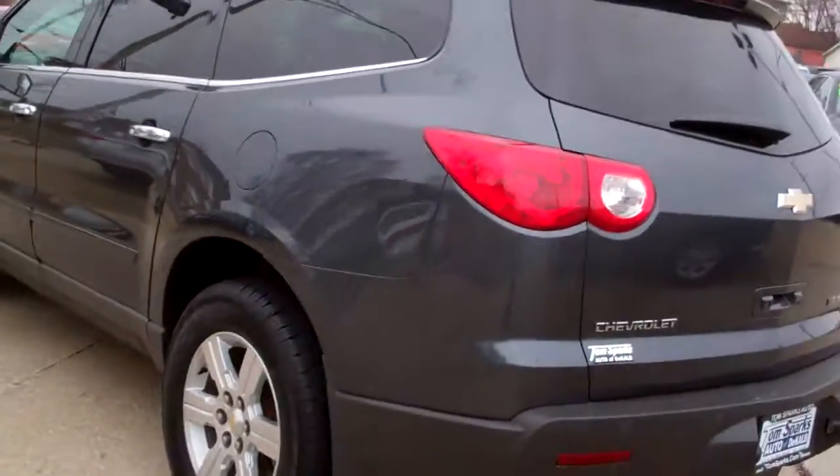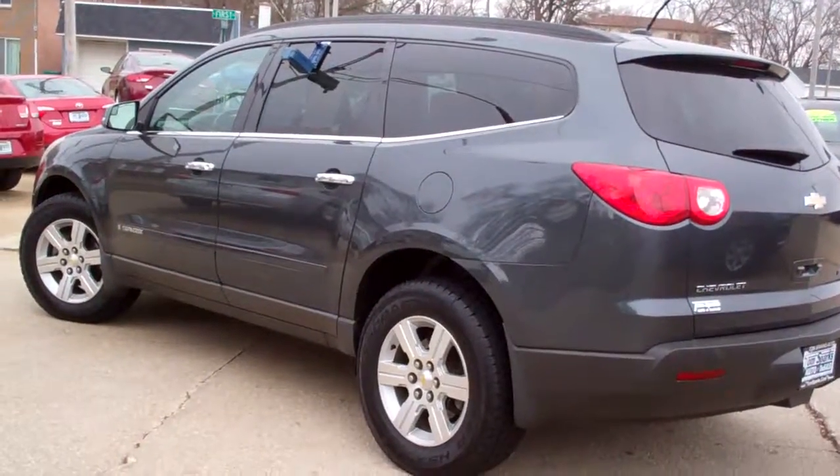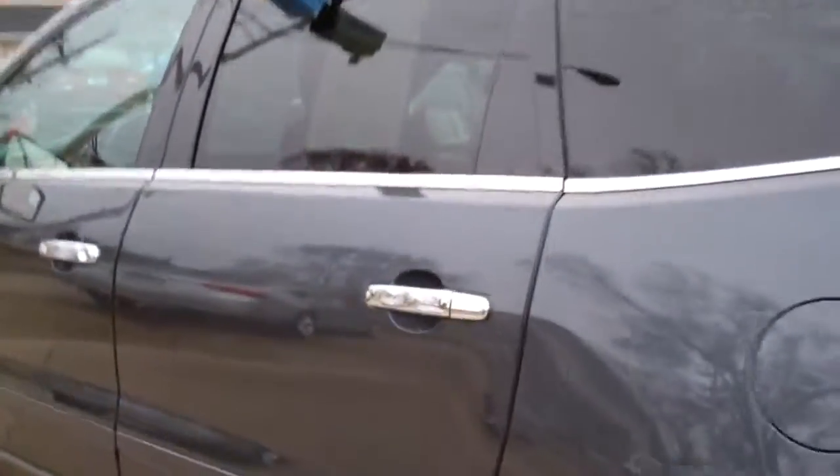Front wheel drive, six cylinder, good shape, local trade-in, nice clean car. Let's check out the inside.